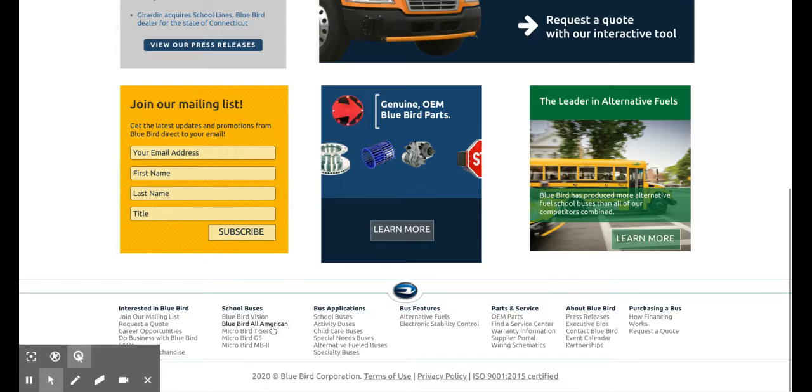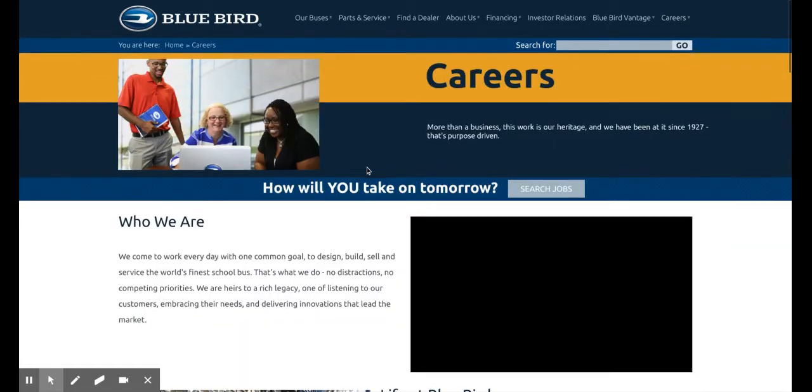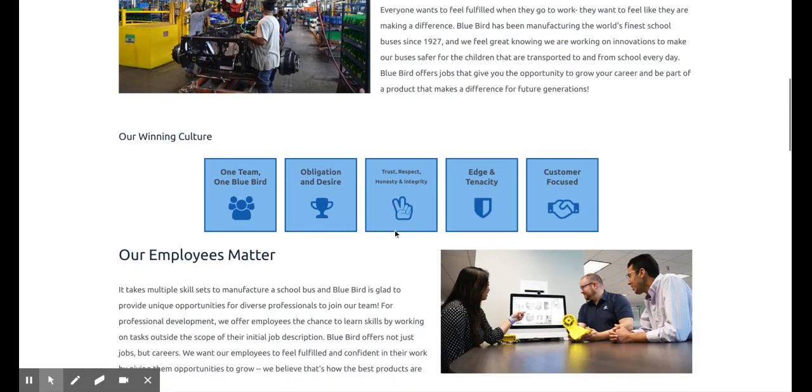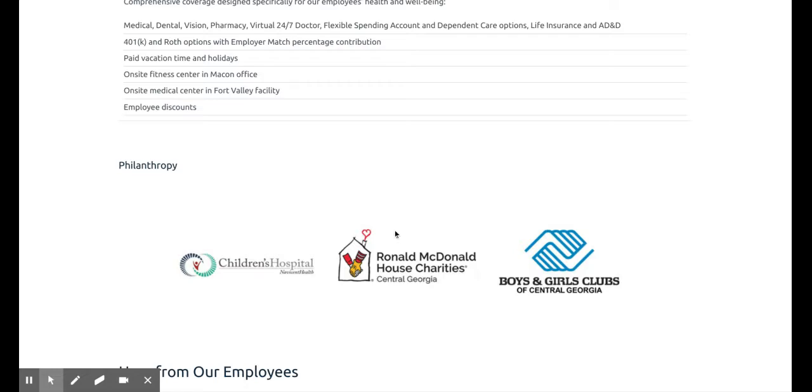We'll go to Careers. Work at Bluebird — this is basically just saying how employees matter and things like that.